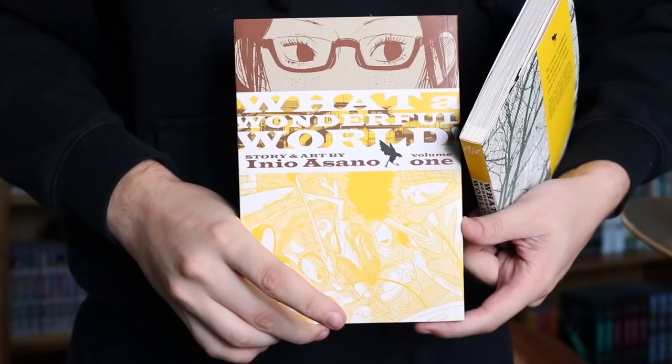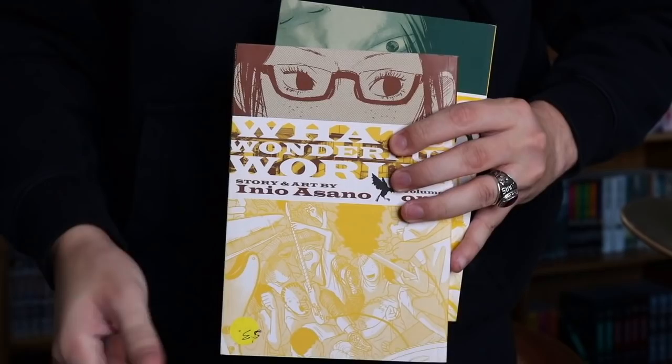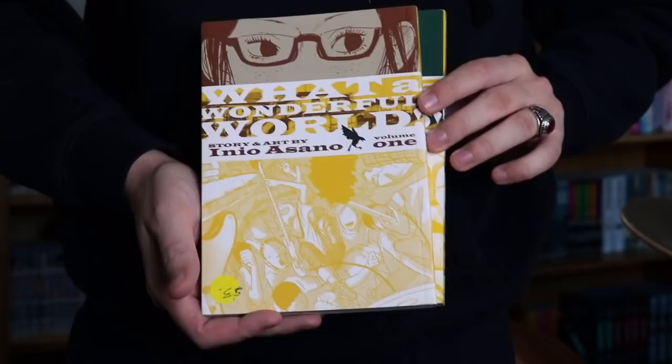Next we have two more Inio Asano works. We have Solanin, which a lot of people know about — I don't know too much about the story but I hear really good things, so I'm definitely going on an Asano binge soon. And the next series by Asano is What a Wonderful World, Volumes 1 and 2 — the only two volumes in the set. I think Volume 1 is out of print and expensive right now, but I got it from one of the stores, and Volume 2 from Amazon.